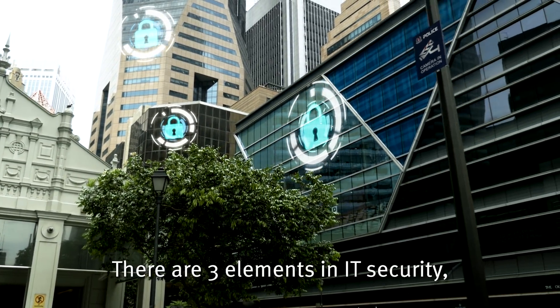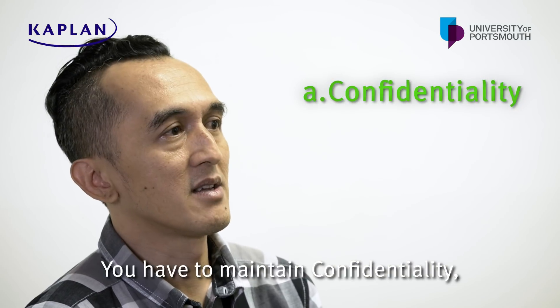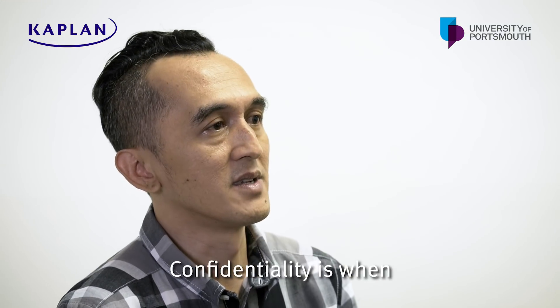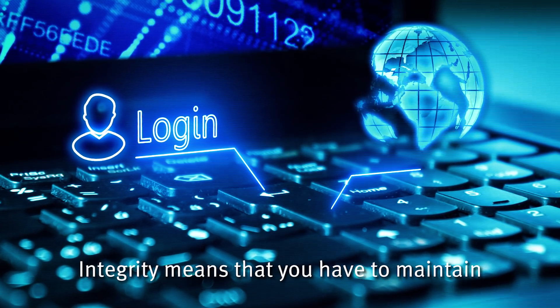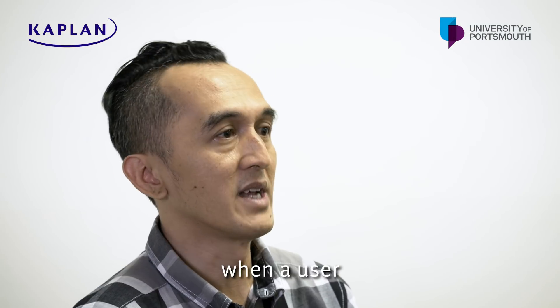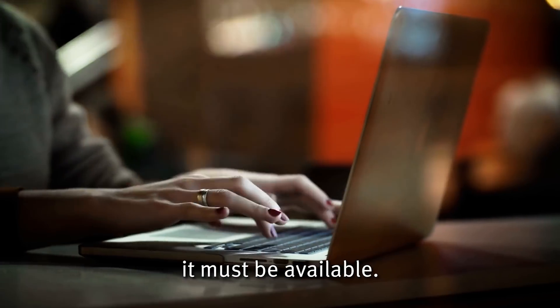There are three basic elements in IT security. You have to maintain confidentiality, you have to maintain integrity, and you have to maintain availability. Confidentiality means you have to maintain who can have access to the data. Integrity means you have to maintain whether the data is still original and has not been tampered with. Availability means when users want to access your data, it must be available.